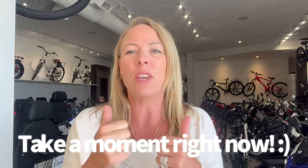Hi, Jolene here, Ride the Wind e-bikes. If you could take a moment to like and subscribe, that would be awesome. Thank you for watching our videos. We do lots, and yeah, thank you.